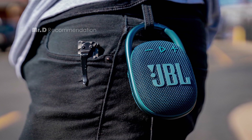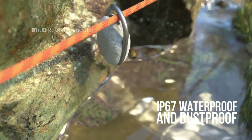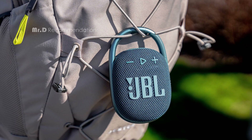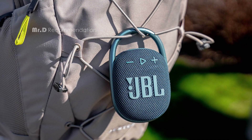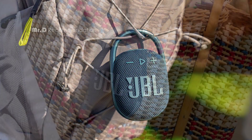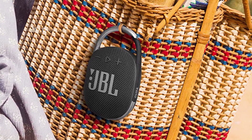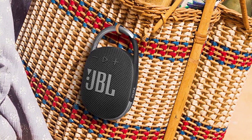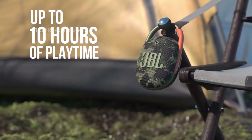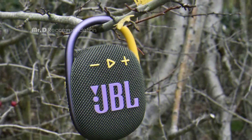The JBL Clip 4 has an IP67 rating, which means it is fully waterproof and dustproof. It can be submerged in up to 1 meter of water for up to 30 minutes without damage. It also has a redesigned carabiner that is more robust and easier to attach to bags, belts, or buckles. The JBL Clip 4 comes in 9 color options and has a stylish design with a fabric wrap and a rubberized back. It measures 5.3 x 3.4 x 1.8 inches and weighs in at roughly half a pound.